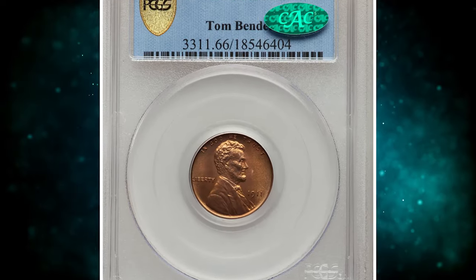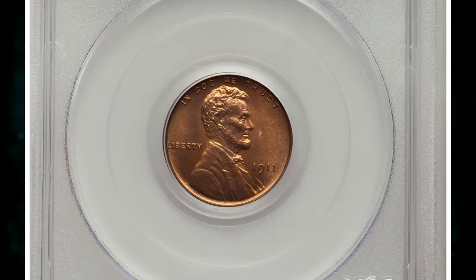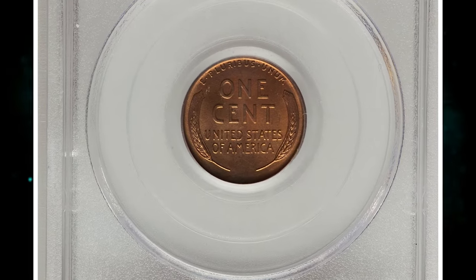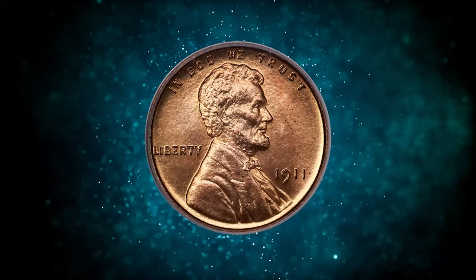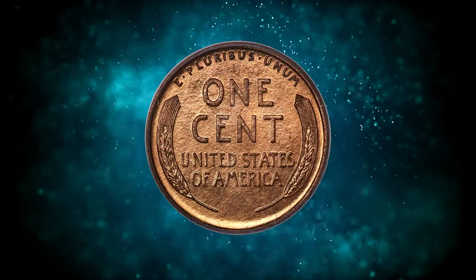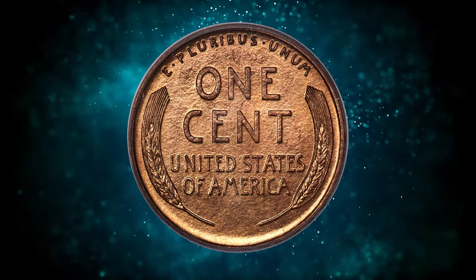Number 5. Here is a 1911 Lincoln cent in PR-66 red condition. The 1911 matte-proof Lincoln cent is twice as scarce in red condition as the 1910. Red examples are seldom offered in any grade, and those in PR-66 are decidedly rare, particularly with CAC endorsement.